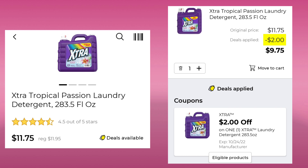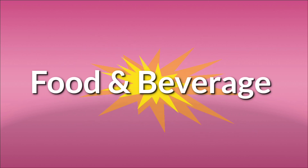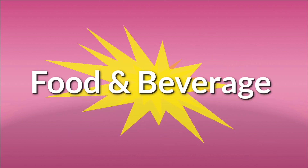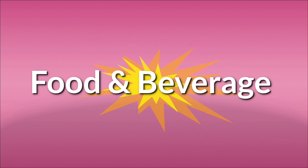The Extra, 28.3.5 ounces, normally $1.95, this week $1.75. Save $2, pay $9.75. All right, we have a few deals in the food and beverage section of our app, so we're going to go over those real quick.